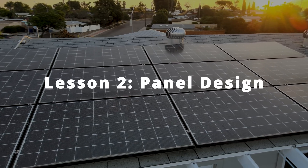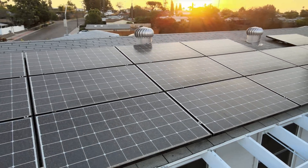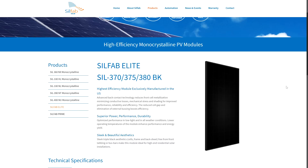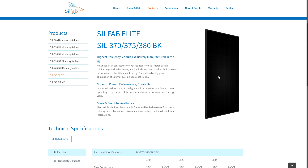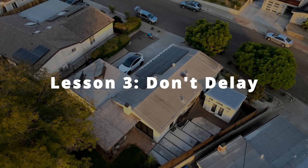Another thing I would have changed — a more superficial one — is the panel design. These panels have a chrome outline around each individual cell and it just doesn't look the best. I would have gotten solid black panels, which give a cleaner, simpler look, almost like an induction cooktop. Had I done it again today, that's what I would choose.